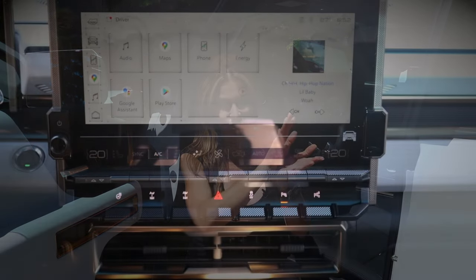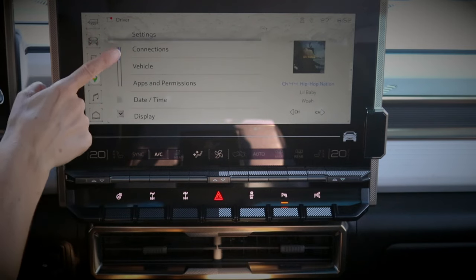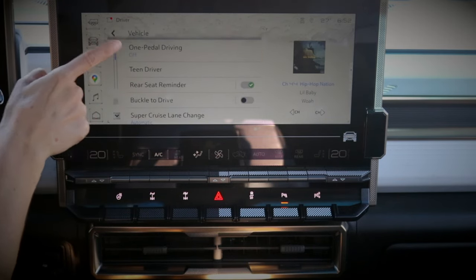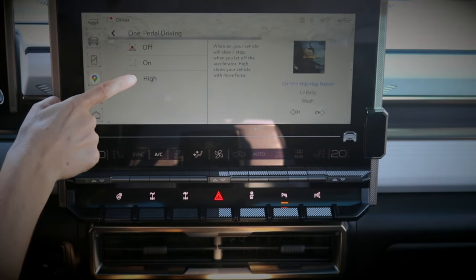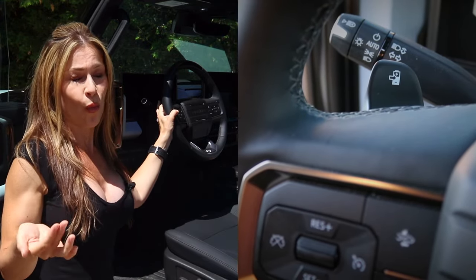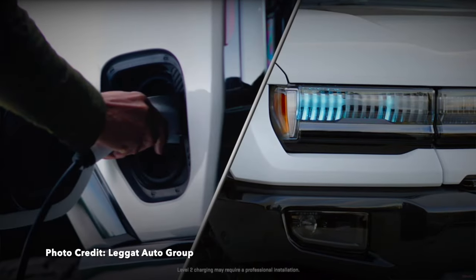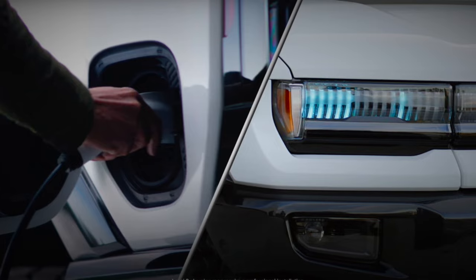Let's not forget about braking regeneration — essentially when you lift off the accelerator, your battery will recharge itself slightly. With the Hummer EV, you have a few different levels of braking regen, found just behind the steering wheel. I highly recommend testing those out on your test drive. And how do you know your Hummer EV is charging? You can refer to your digital driver cluster, or look at your LED light bars up front — as you charge, the LED light bars increase.